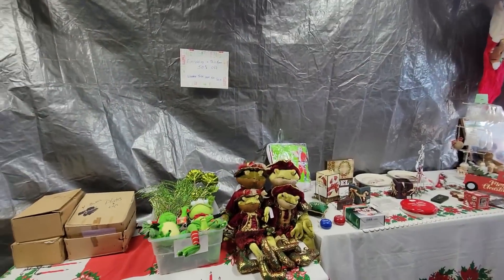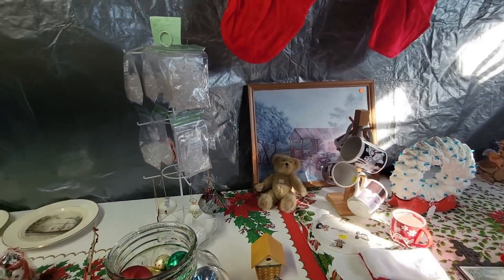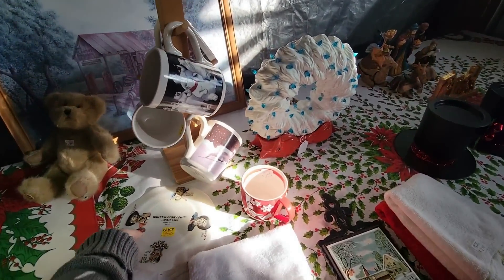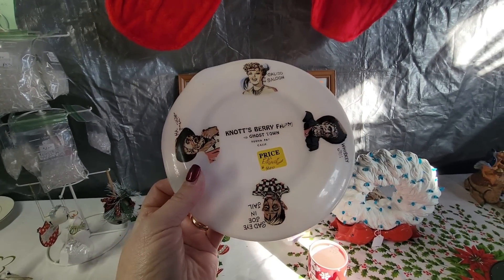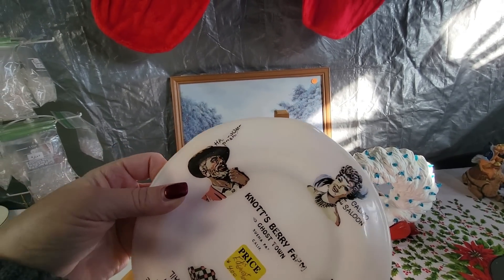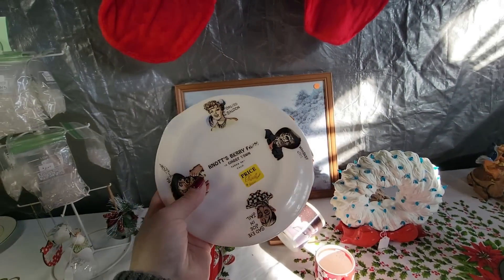She let me in this room and everything in here is 50% off. She said it's mostly Christmassy stuff. These are the little bulbs for the ceramic Christmas trees. Oh look, this is from Knott's Berry Farm — Buena Park, California. Calico Saloon, Whiskey Gym, and Sad Eye Joe in Jail. So it's only $2.